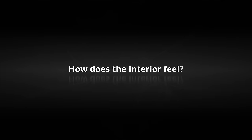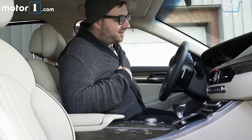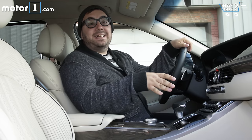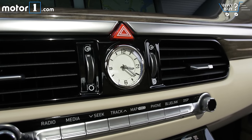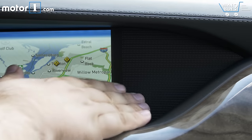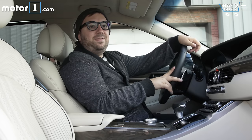How does the interior feel? This interior is a Genesis, not a Hyundai, so the company wanted to make sure that every little detail was as nice as it could be. The metals — really good. The leather — really good. And I even like the texture on the plastics around the infotainment screen. It's better than just leaving it plain.